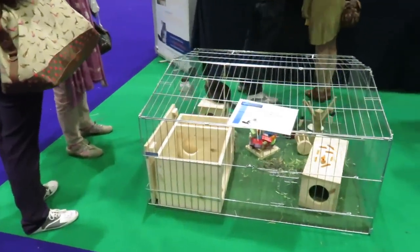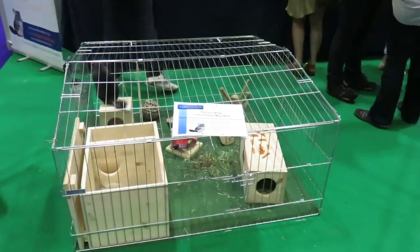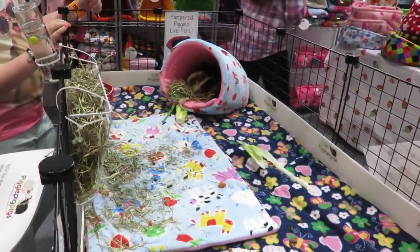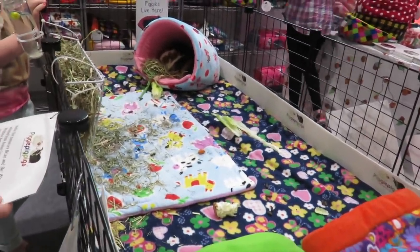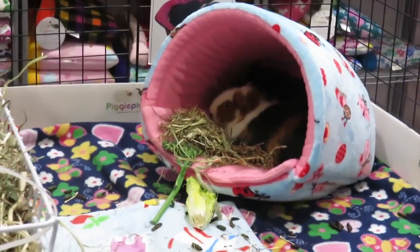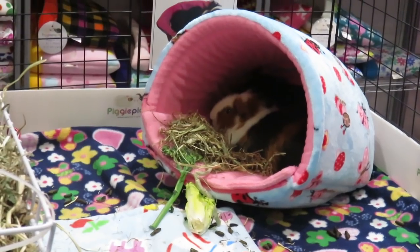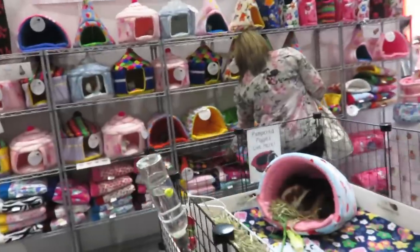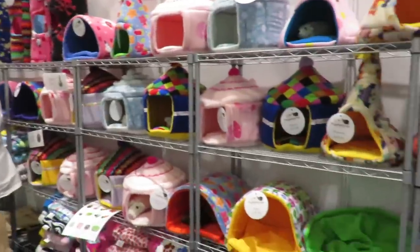Here we have the chinchillas. And finally, saving the best till last - Piggy Pig Pigs! She had Brian and Bo with her. I was super excited to see the little piggies and speak with Laura from Piggy Pig Pigs again - she's always so nice to me and my friends and has been such an inspiration with the shop and everything. It was really lovely to look at all her items.